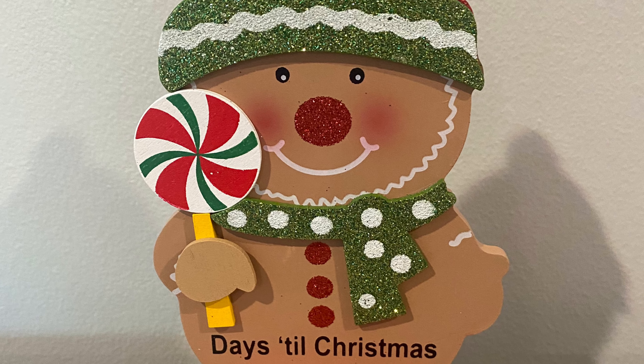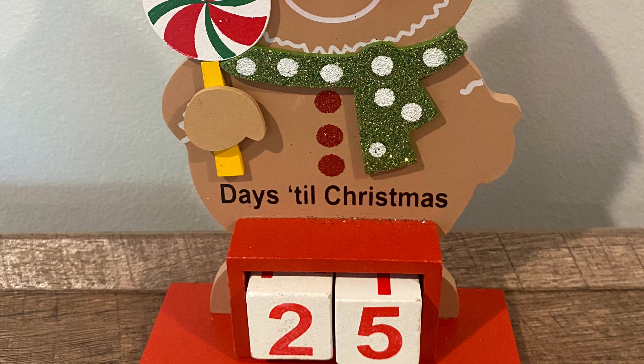Welcome to my 25 days of Christmas. This is day one and there are 25 days until Christmas.